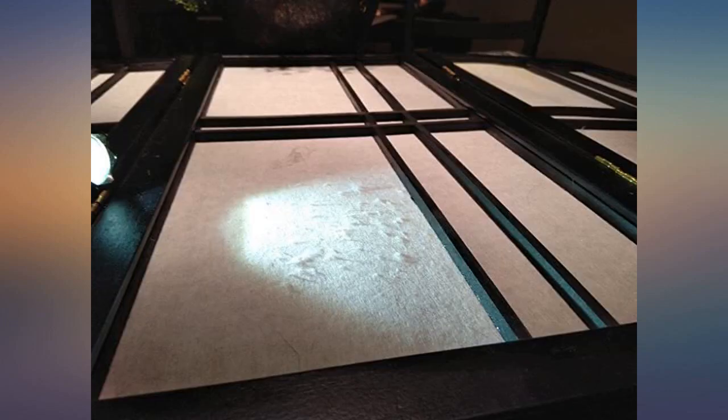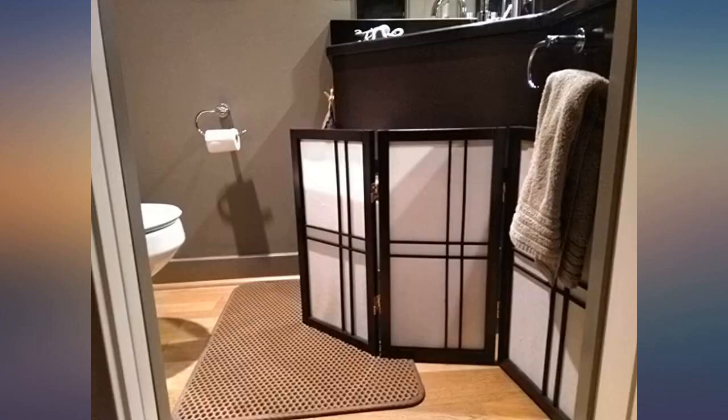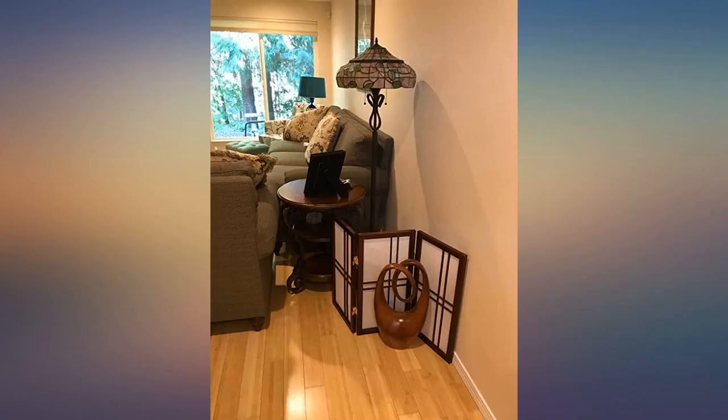Nothing worked until I got this screen. I placed a modern-looking sculpture in front of it, and now everybody thinks I'm the world's greatest decorator and no one knows what truly lurks behind the screen.